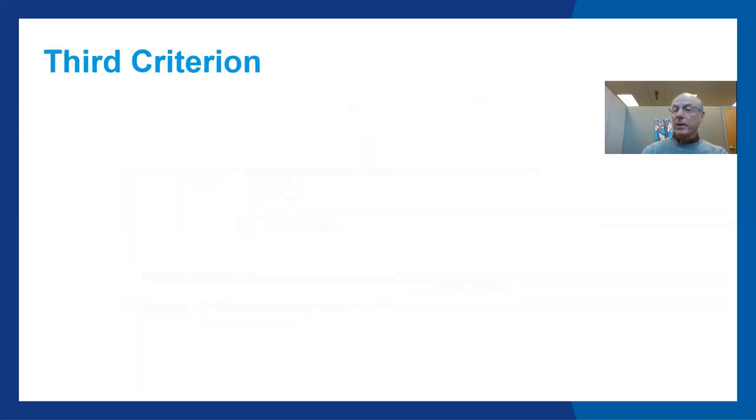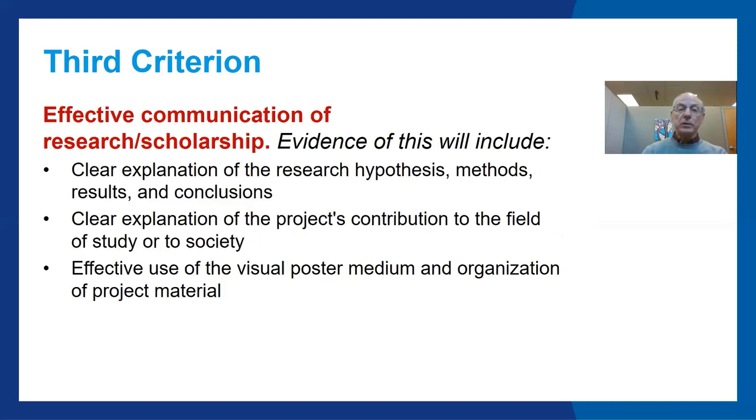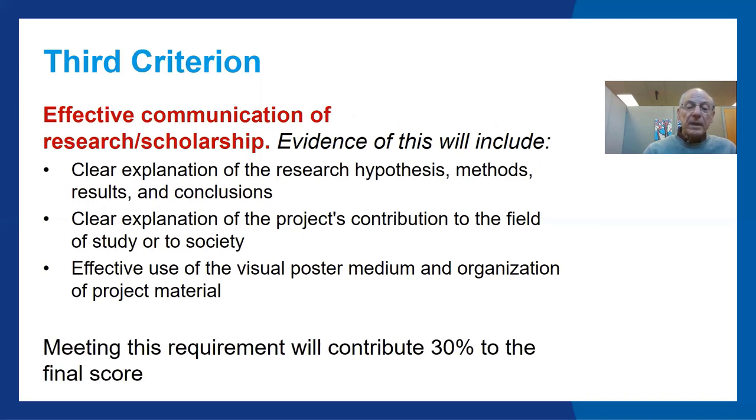The third criterion: effective communication of research scholarship. Evidence of this will include a clear explanation of the research hypothesis, methods, results, and conclusions; clear explanation of the project's contribution to the field of study or to society; and effective use of the visual poster medium and organization of project material. Meeting this requirement will contribute 30% to the final score.